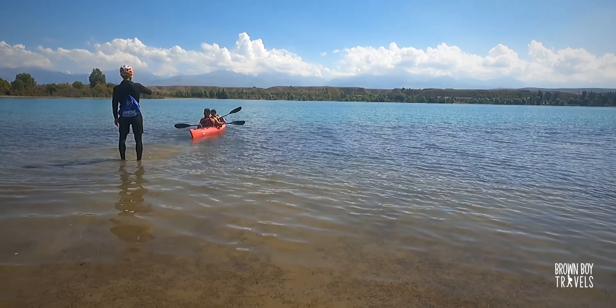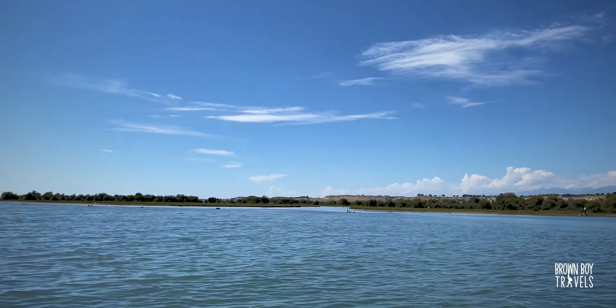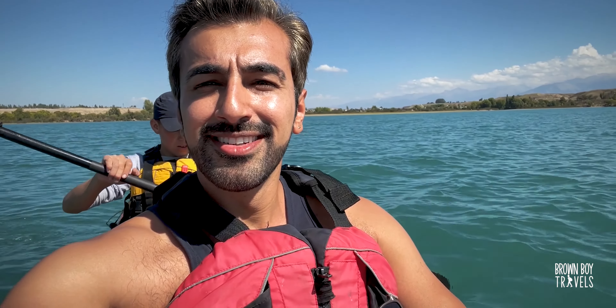Although Issyk-Kul Lake can be quite windy at times, mostly it is really nice and relaxing to do kayaking here. You can also see the entire set of mountains that cover the lake.